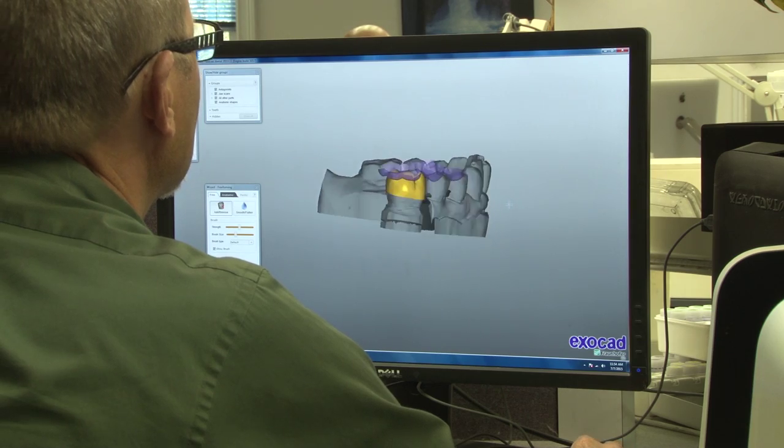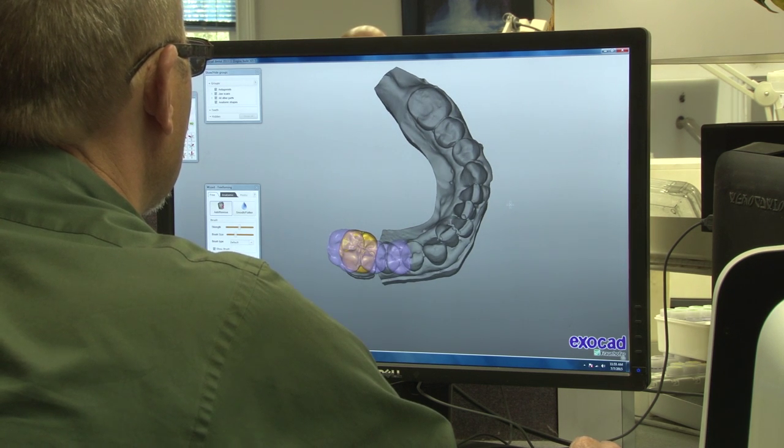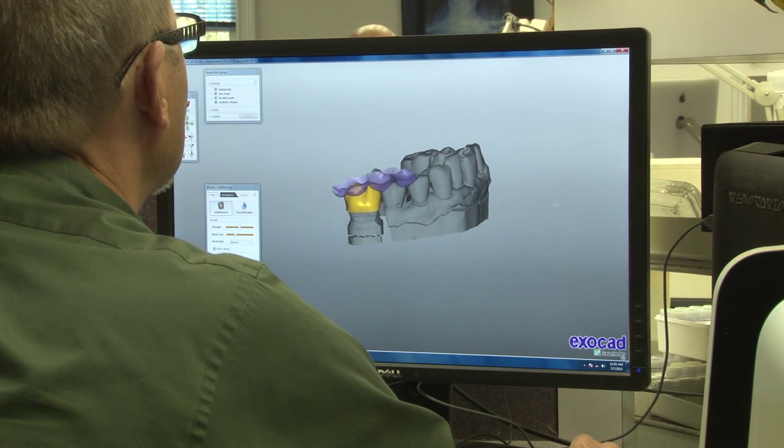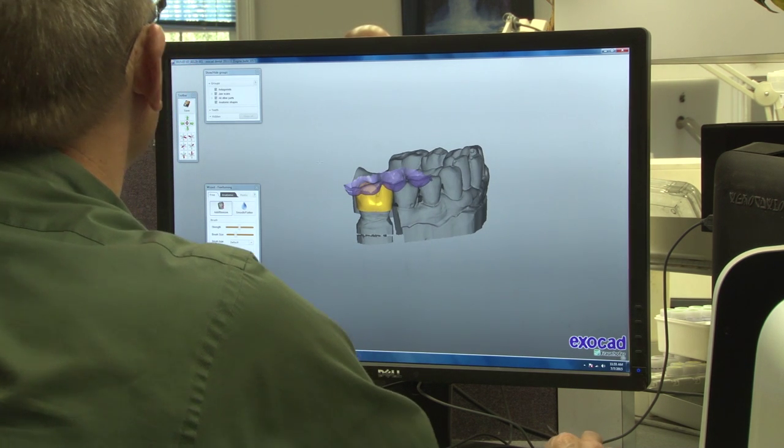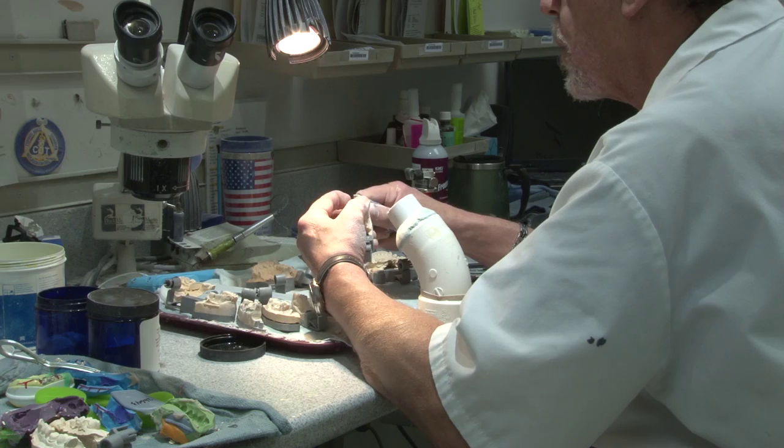Dental technicians can also receive specialized training on materials, products, and techniques sponsored by dental product manufacturers. They can receive specialty training offered by specialized clinicians, dental associations, and study clubs in order to further their knowledge, skills, and abilities.